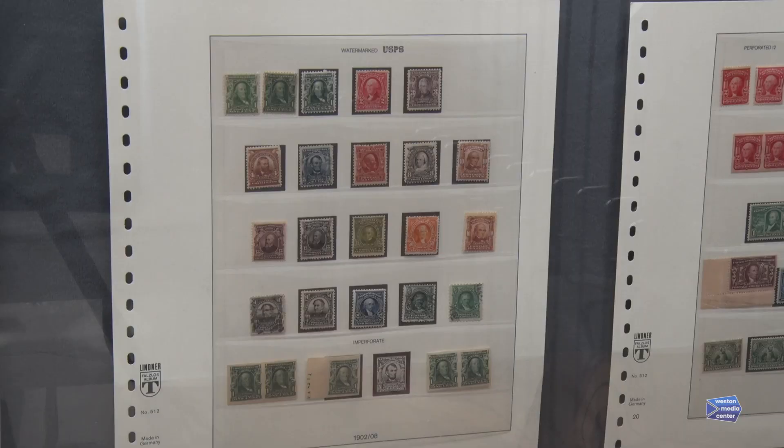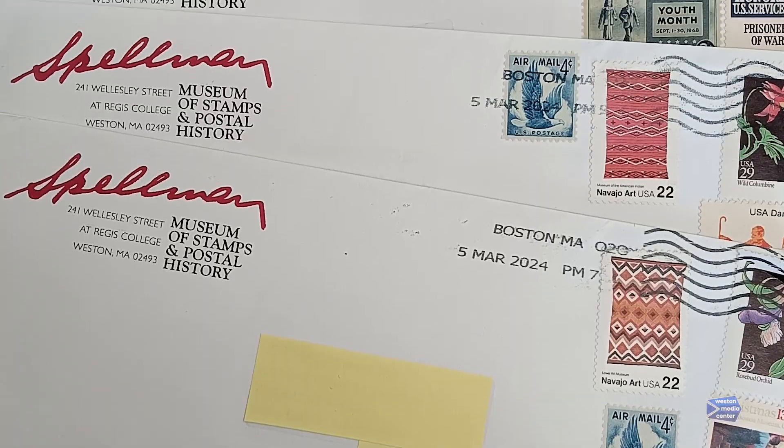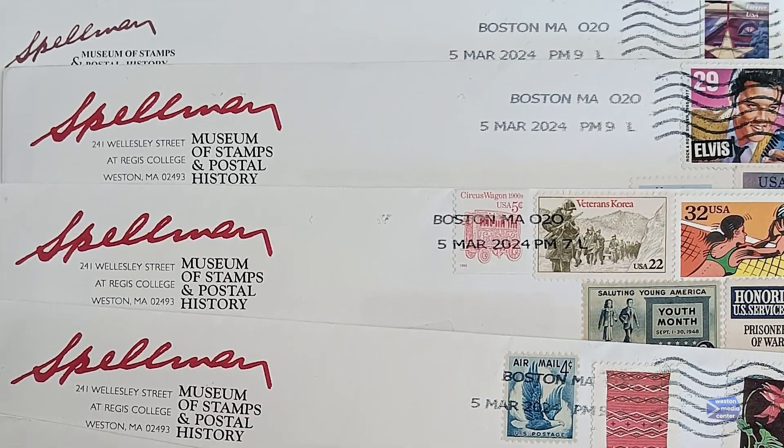Gems from the Vault will be on long-term exhibit, with occasional updates to its content. The museum is pleased to be a part of the greater Weston community. Toward that end, we have pursued active partnerships with local entities, including the town government, our friends at Regis College, on whose campus we exist, and of course the Weston Media Center. We are strengthening our ties to these and other organizations.